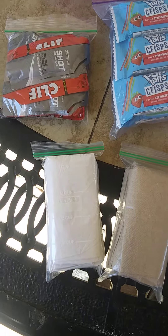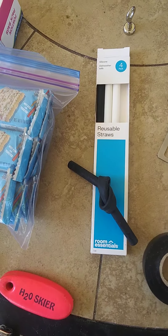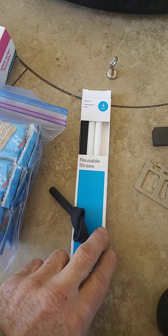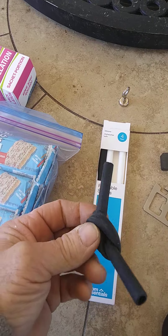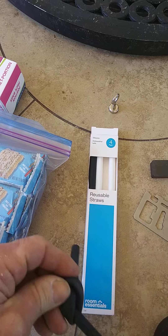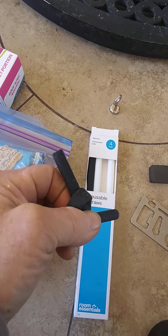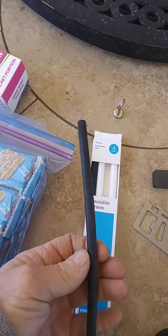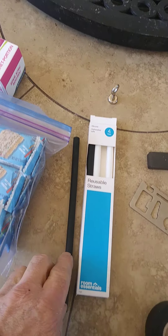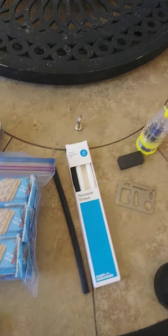Now, straws — everybody is talking bad about straws. These are silicone reusable washable straws. We're doing this one-handed, let me untie this knot real quick. They pop right out. I'm going to be making a little container to carry a couple of those with me when I go out.